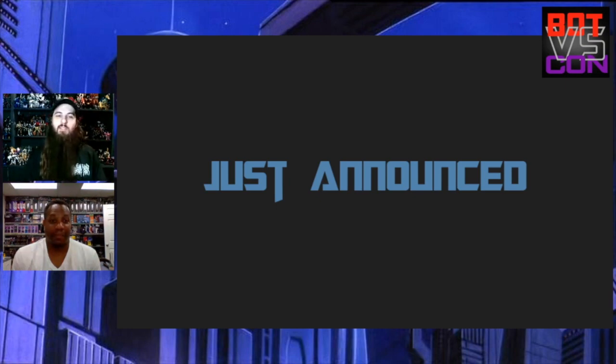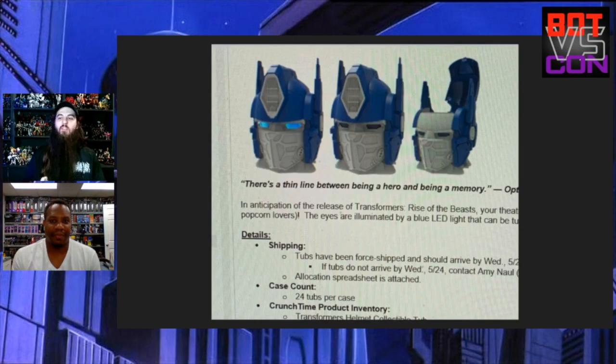We're going to start off with something that's not a toy but still made out of plastic, and that is the Cinemark Rise of the Beast popcorn bucket. It has LED eyes and it's actually pretty cool. When I go see the movie I'm definitely probably going to pick one of these up — I got the Ant-Man one, might as well add this to the collection.